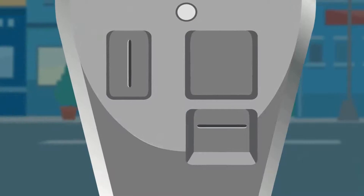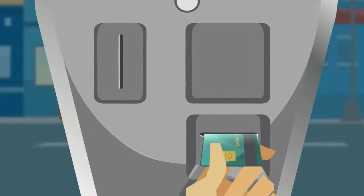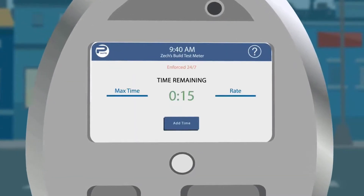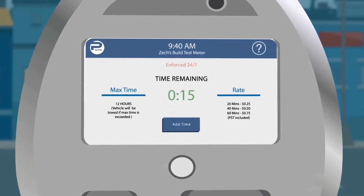After entering your time and selecting your options, please insert your card and follow the instructions to complete your transaction. The parking time that you have remaining will then appear on the screen.